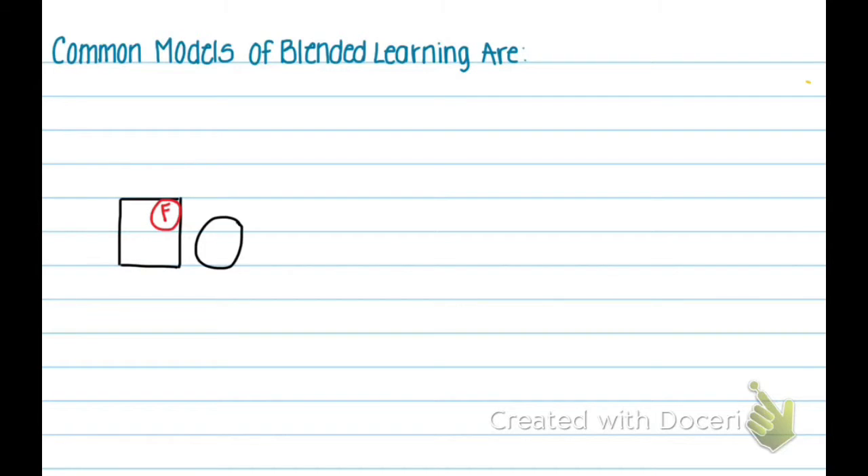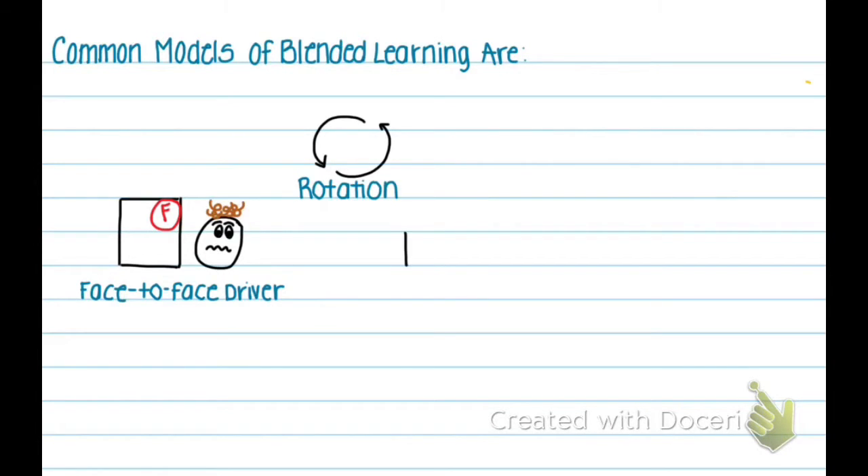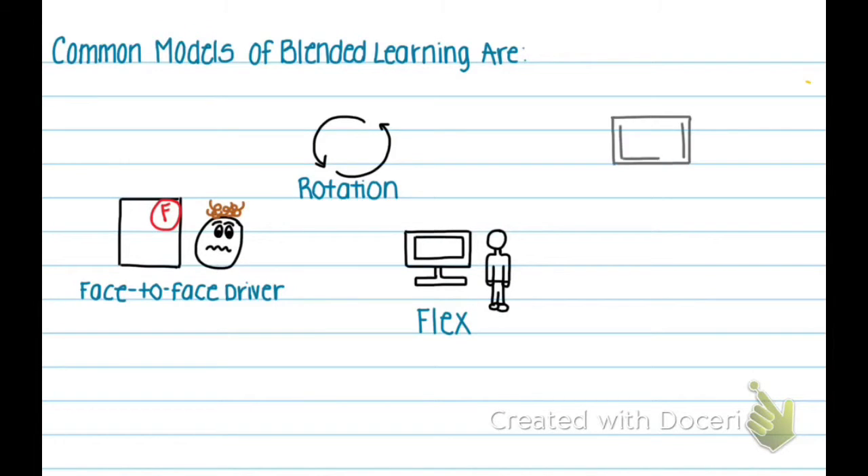Common models of blended learning are face-to-face, which is the closest model to a typical school structure. It allows students who are struggling in a class to progress at their own pace. In the rotation model, students rotate between different stations on a fixed schedule to allow better learning.